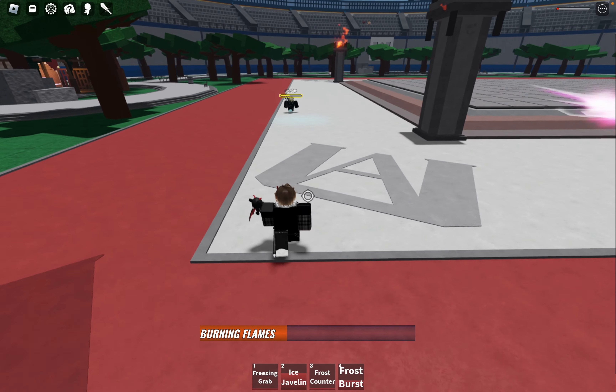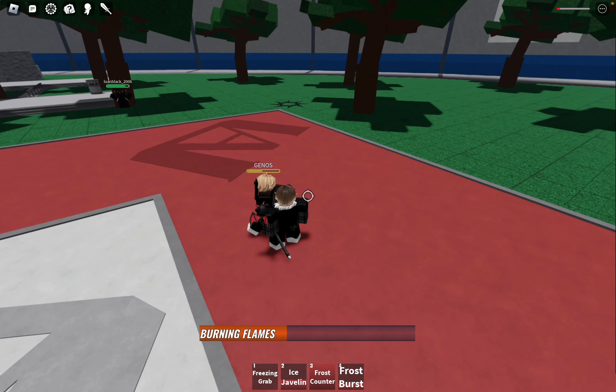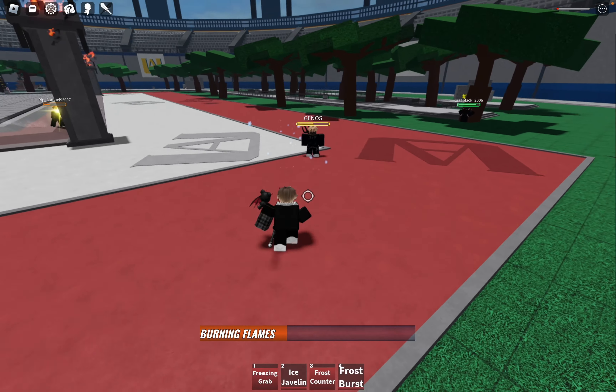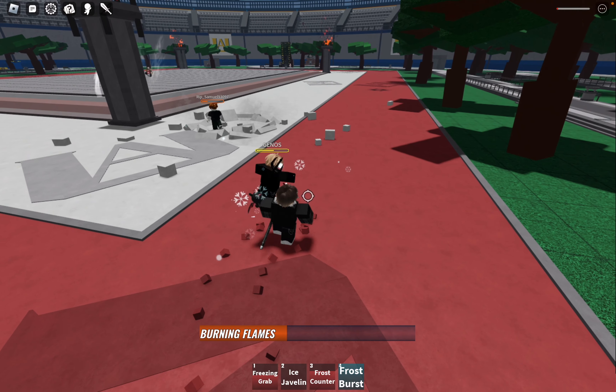As always, I'm eager to hear your thoughts and opinions on this thrilling new addition. Do you think this finisher is a game-changer for Shoto Todoroki? Are there any other finishers you'd like to see added to Heroes Battlegrounds? Let me know in the comments section below!